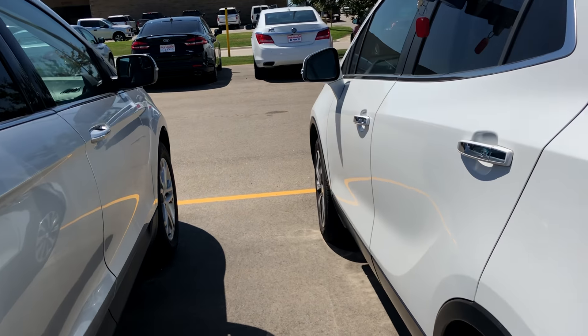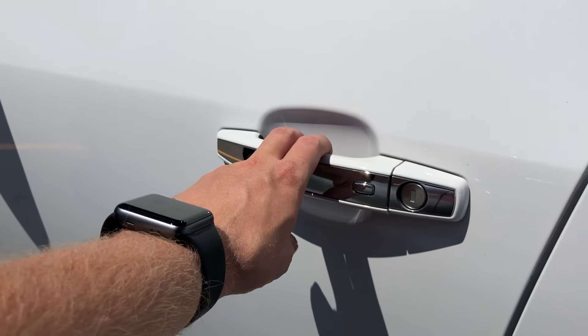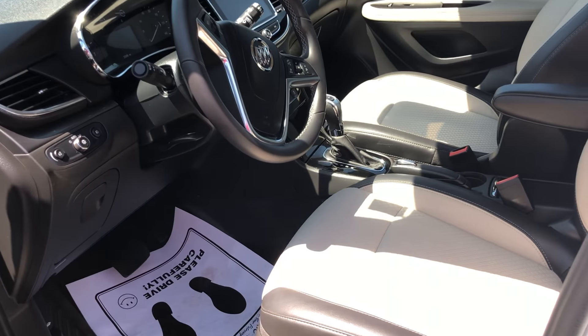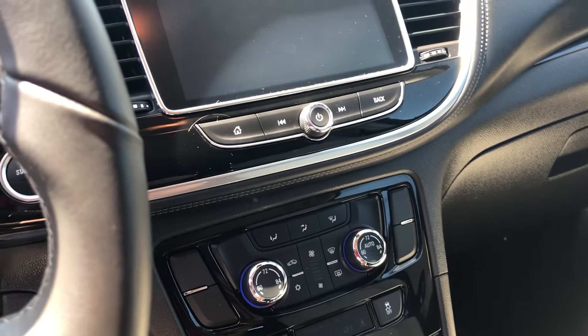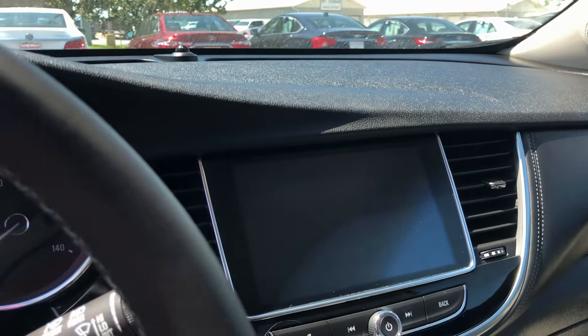Coming on over here to the driver's side. As you can see here, we do have the passive key entry. Got that gorgeous interior color as well. Very nicely equipped — dual zone climate control, push button start, backup camera with the 8-inch screen.